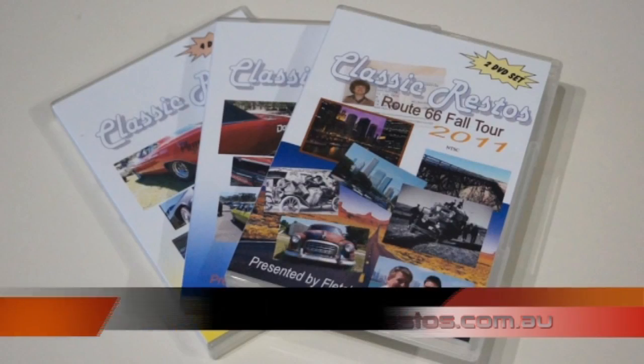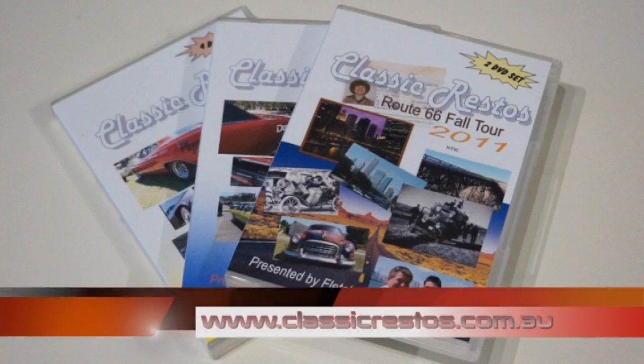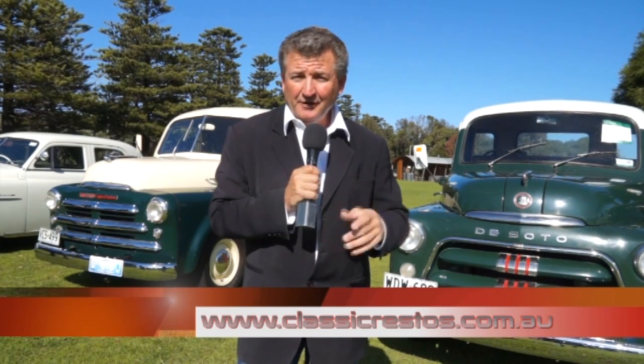If you're enjoying Classic Restos, the DVD box sets are available at classicrestos.com.au, along with other Classic Restos merchandise. While you're there, check out the major sponsors — they're waiting to help you. Find out about a Fletch Tour to the United States of America in 2014 and a lot more at classicrestos.com.au.